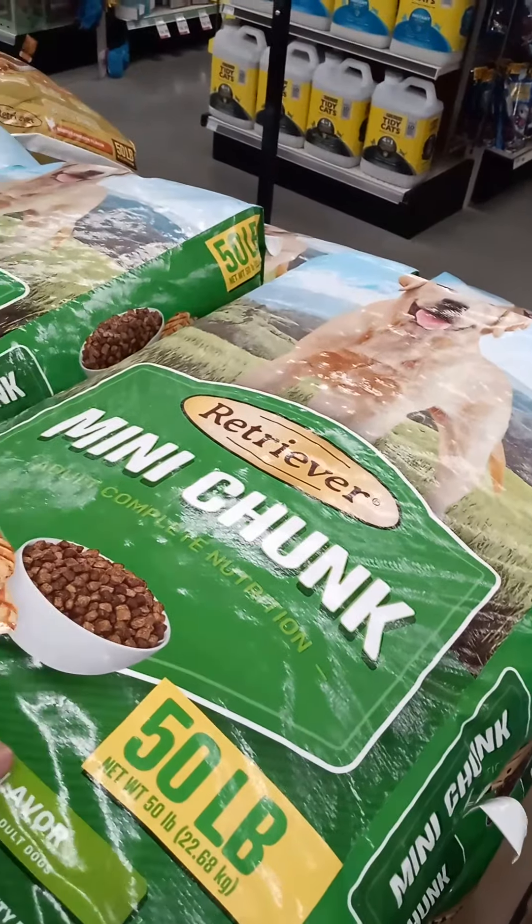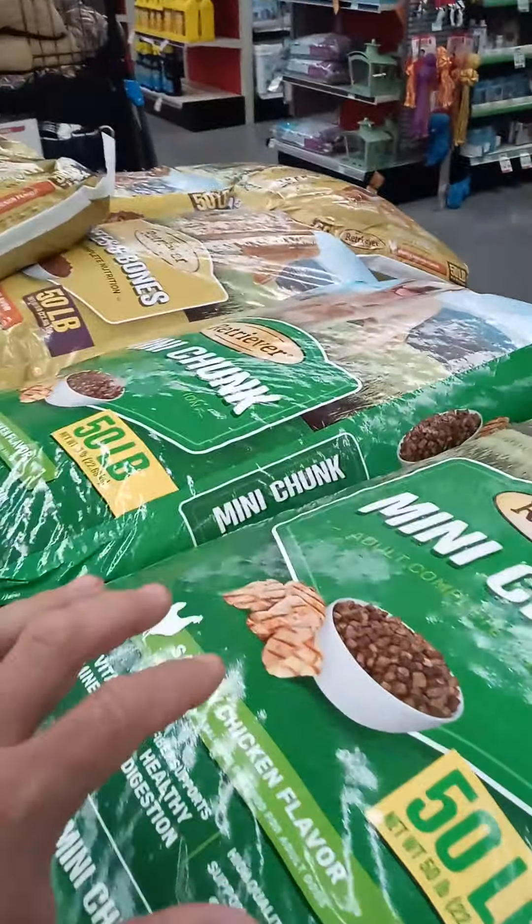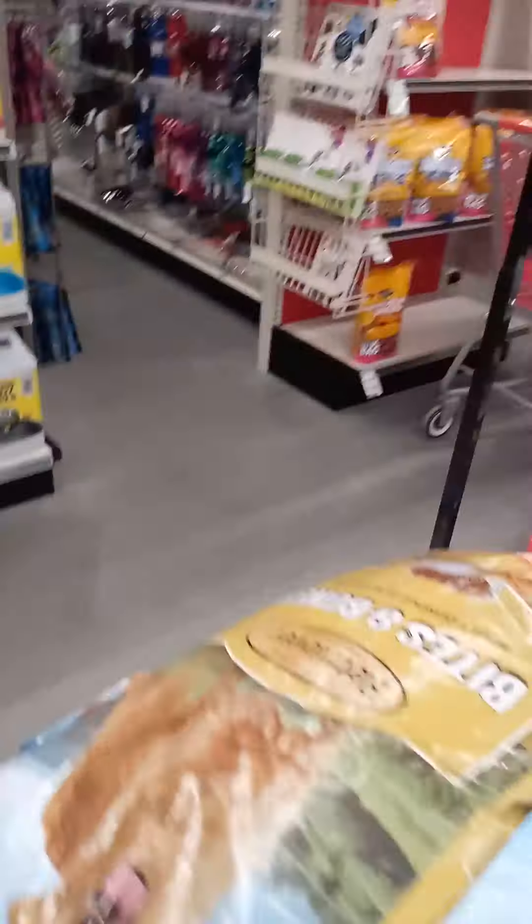I'll get meat as the first or second ingredient, and then I'll look at the price and get the cheapest one, but also the best one. It has to be meat as the first or second ingredient.